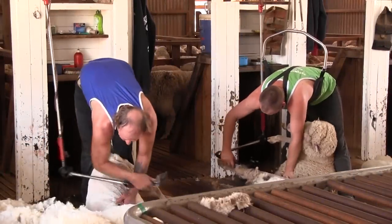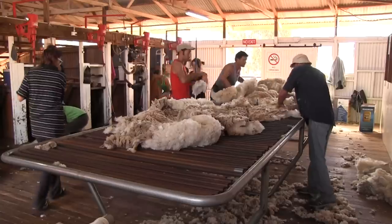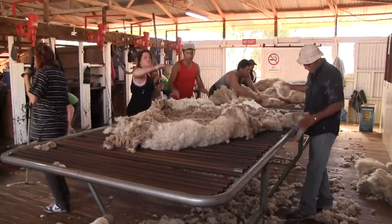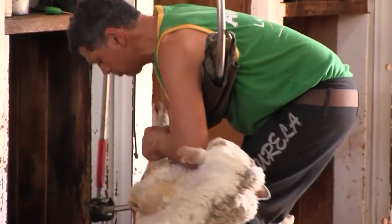Attracting and retaining shearers is a major challenge facing wool growers and the industry. The first step is creating a good work environment, which also has the benefit of maximising the efficiency of the shearing operation.